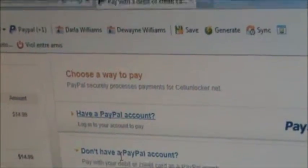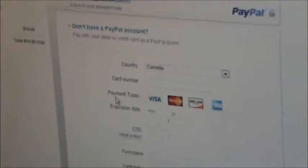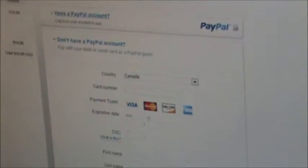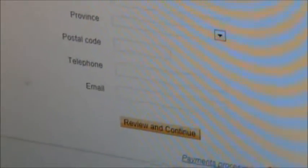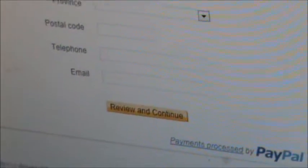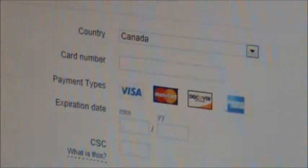Once the page loads, you'll see if you have a PayPal account you can use that. If you do not have a PayPal account and wish to use either a Visa, MasterCard, Discover, or an American Express, please fill out the following form and review and continue. Once that is complete, you will receive a receipt from cellunlocker.net letting you know that they did receive your payment and they are processing your request.